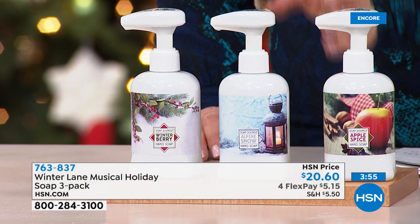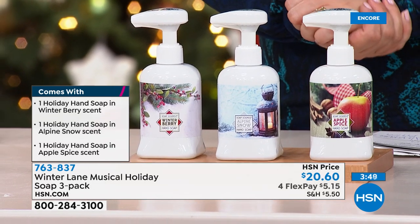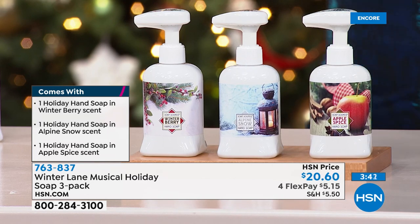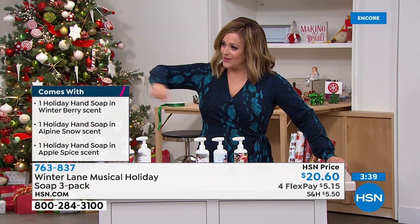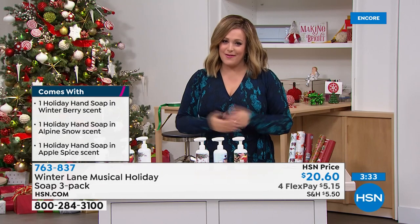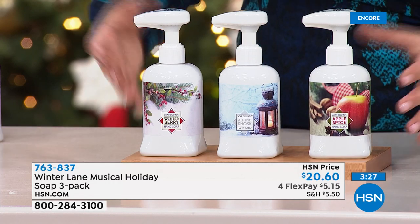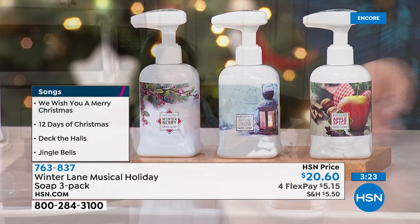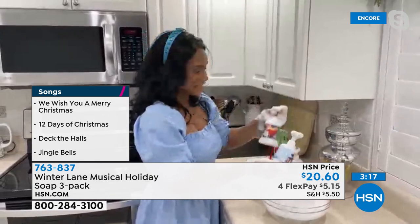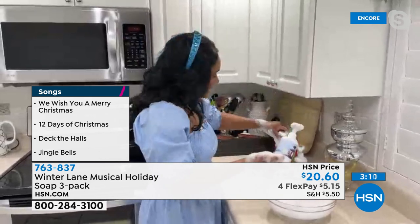You can separate them and gift to co-workers, leave one in every sink, or take one to work. Three full sizes for $20.60 — instant joy, instant giggles, making hand washing fun. My boys get home and go straight to the bathroom to wash their hands. It just livens up something so mundane. The apple spice really does feel like an apple crisp is in your oven, the alpine snow is so fresh with a balsam fir scent, and the winterberry has that crisp tart cranberry.